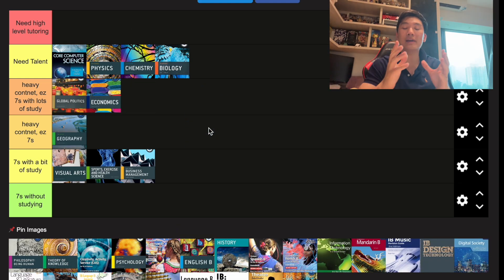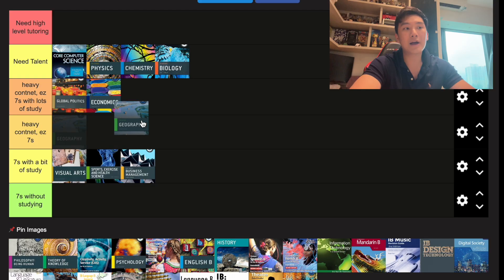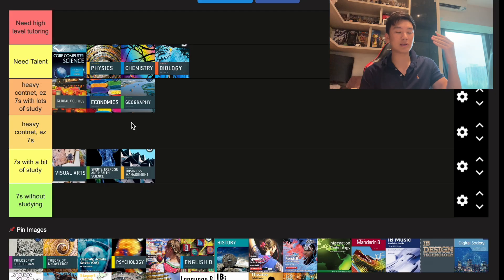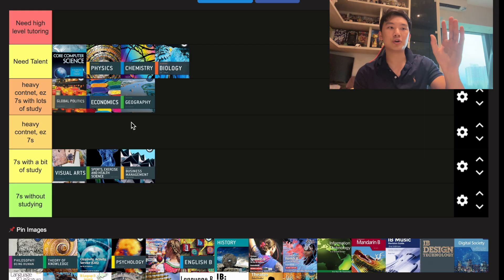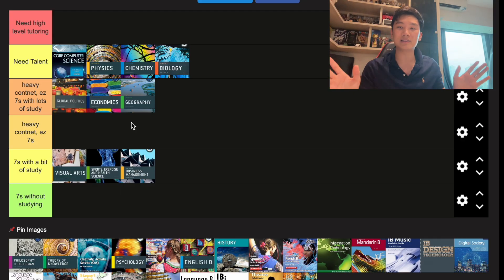Geography is a very content-heavy subject. You have to memorize a lot of definitions, explanations, and theories — just like Econ. Unlike Econ, where you have to draw diagrams, Geography can be explained with a lot of common sense. I'd put it at heavy content but easy sevens — you do need to study a lot. On the test, you can BS your way through essay writing, but you do need to use your definitions, explanations, and case studies to back it up. It's not as useful as Econ, but it was my favorite subject.